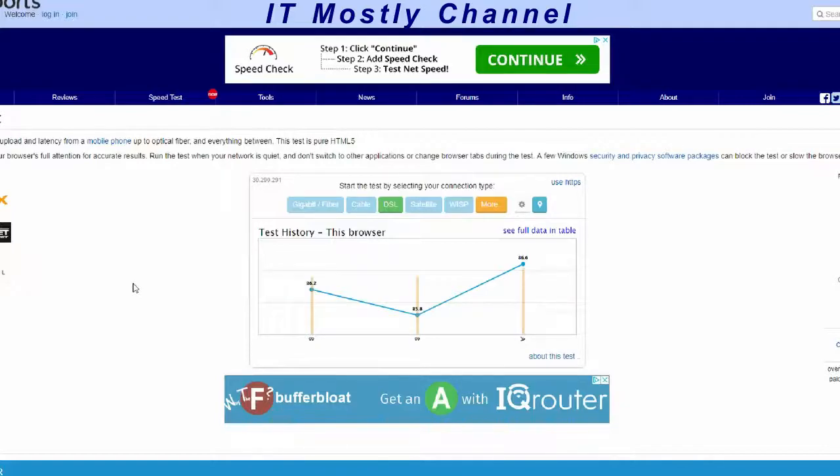This modem is hooked to CenturyLink. It is a 40 megabit down, 2 megabit up connection. This modem is a very good DSL modem with a lot of features and an excellent firewall.